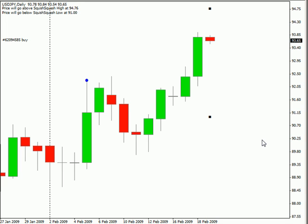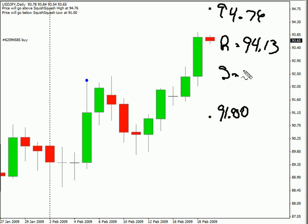Hi, this is Jason Fielder with the daily Forex report for February 18th. We're looking at the U.S.-Japanese pair. We are expecting this pair to move as high as $94.76 and as low as $91.00. Look for some resistance around $94.13 and look for support to hit around $93.32. This particular pair is moving higher. The bias is to the upside currently.